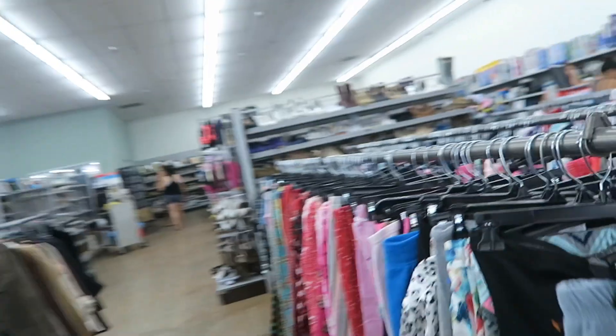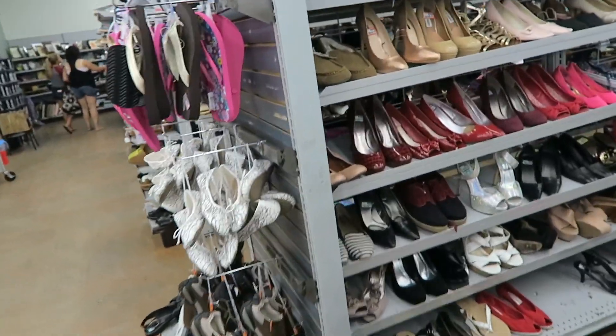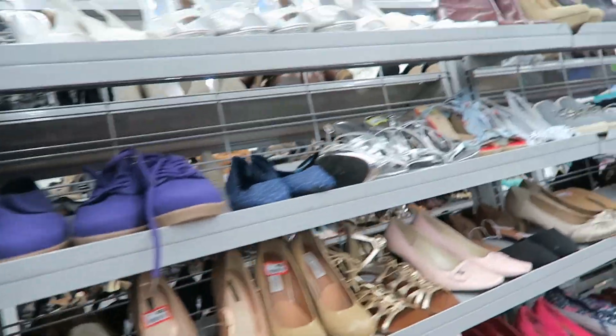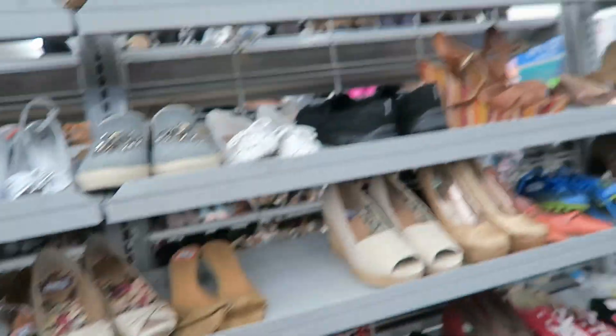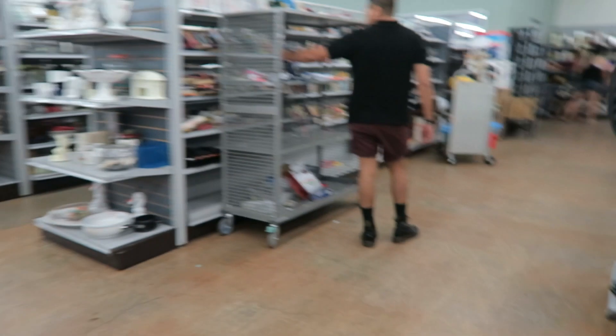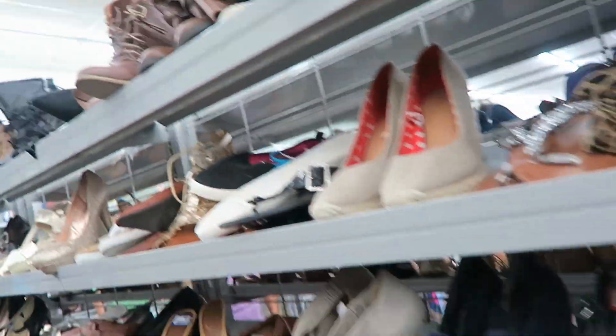Let's check out the shoes — sometimes they have some pretty good shoes here. Steve Madden. Marona. Look at this shoe.